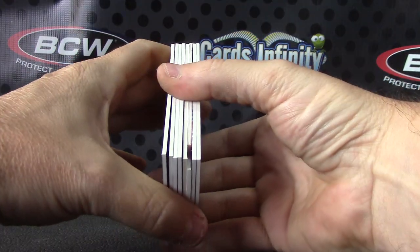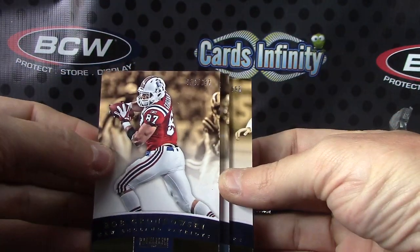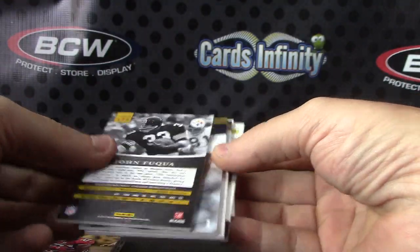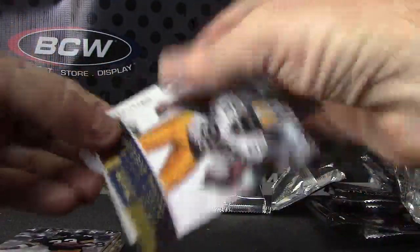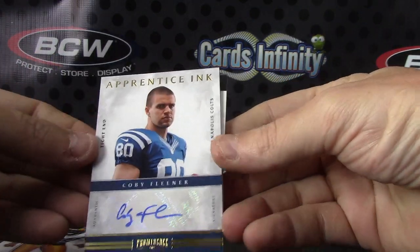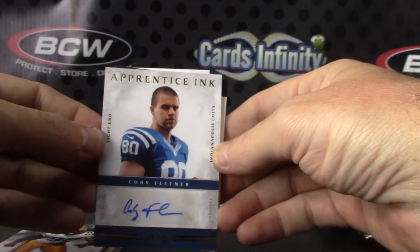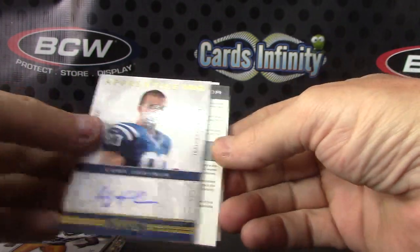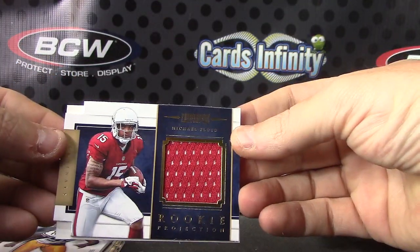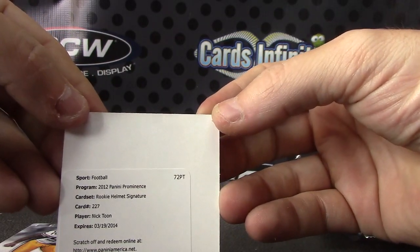2012 Prominence — no patches in this one. 897 — Rob Gronkowski, Matt Cassel, Frank Gore, John Fuqua, and Reggie White. Getting all the Colts but we keep getting no Andrew Luck. I think he had Coby Fleener in the last pack. Actually Coby Fleener patch, now a Coby Fleener autograph. Jersey Michael Floyd. And Nick — rookie helmet signature.